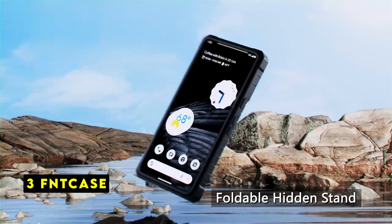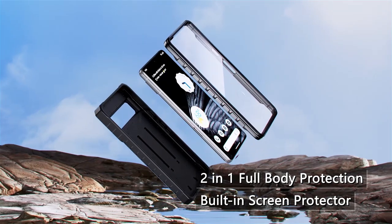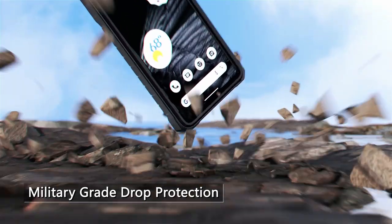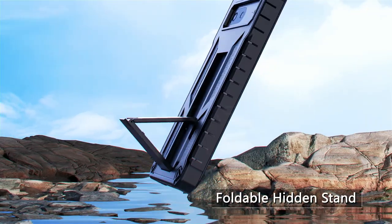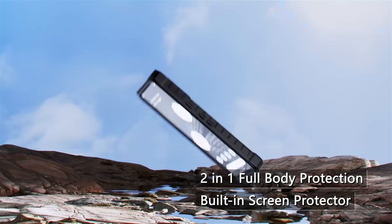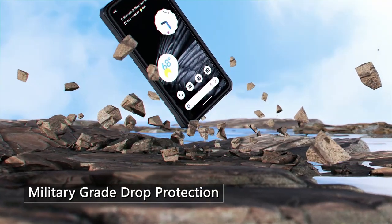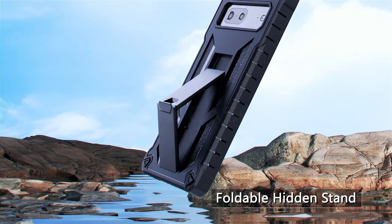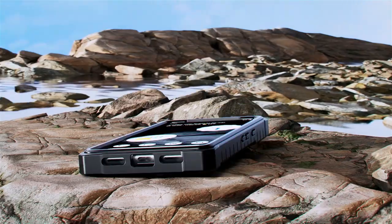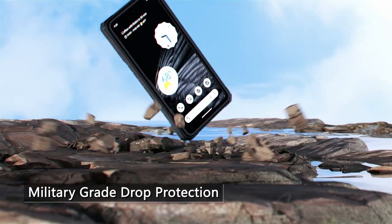At number 3 is FinCase. The FinCase for Google Pixel 8 Pro prioritizes robust protection without sacrificing functionality. Its dual-layer construction, including a military-grade drop-tested shell, promises exceptional defense against everyday bumps and drops. This case is ideal for those who lead active lifestyles and demand peace of mind for their device. The integrated kickstand adds convenience by offering both portrait and landscape viewing angles, making video calls, watching movies, or browsing the web a hands-free experience. The textured design and non-slip stripes on the sides enhance grip, minimizing the risk of accidental slips during activities like running or hiking. FinCase also incorporates four-corner airbags for superior shock absorption and raised lips around the camera for added lens protection. Precise cutouts ensure easy access to all ports, buttons, and speakers without compromising functionality.